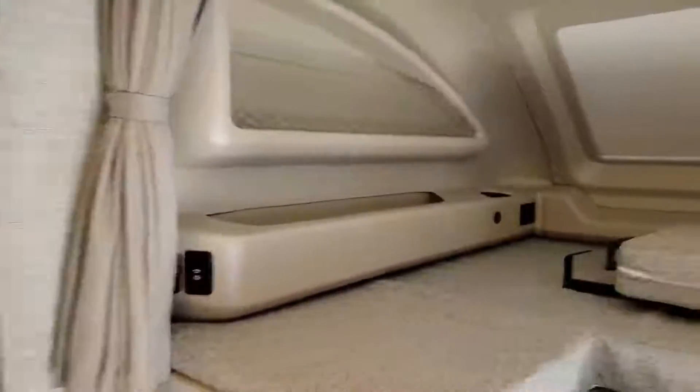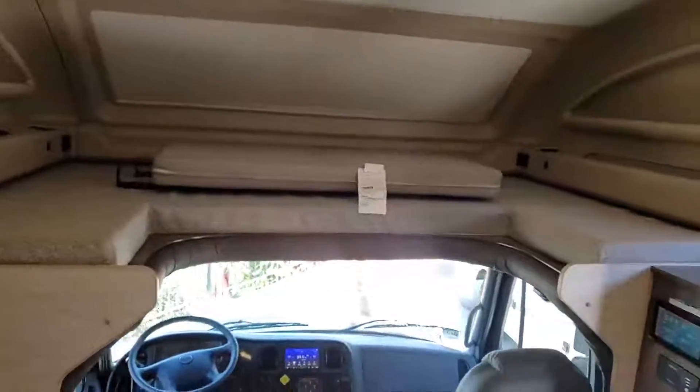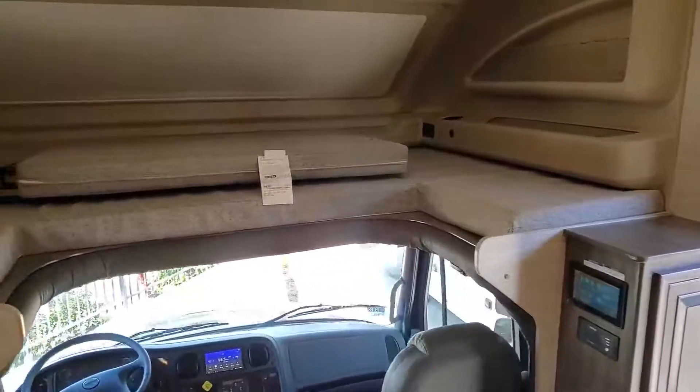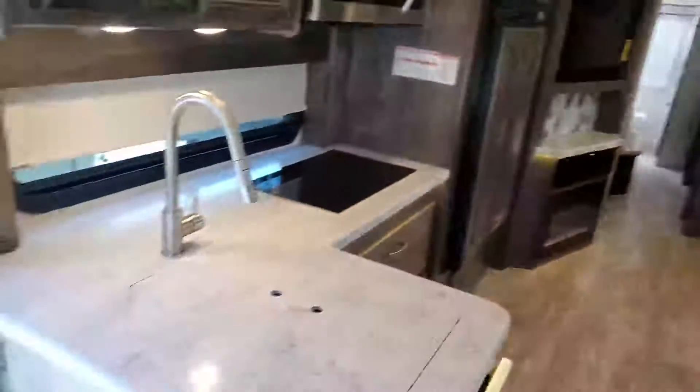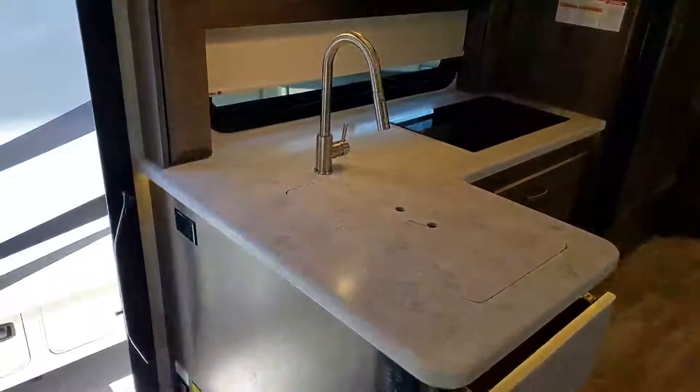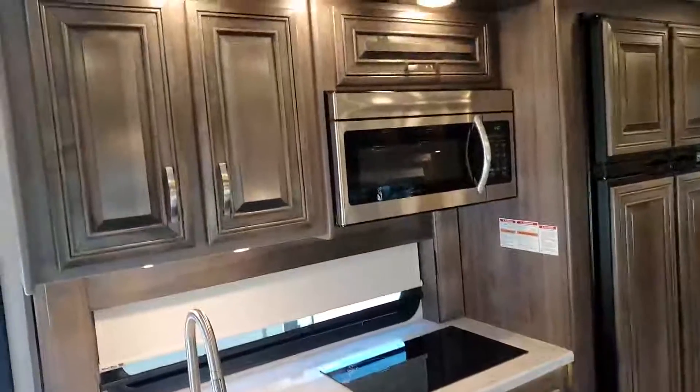The typical Jayco product is going to have that front bunk — 750 pounds inside that solid one-piece fiberglass front cap, which is like a boat hull up there. This floor plan comes with solid surface countertops, electric cooktop, the microwave convection combo oven, an easy-to-make bed on that dinette, and a large amount of cabinet space. I could be opening cabinets for hours in this thing.